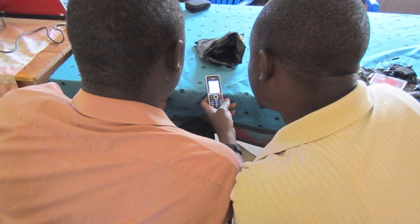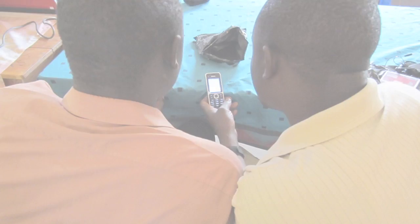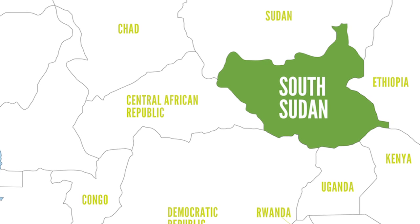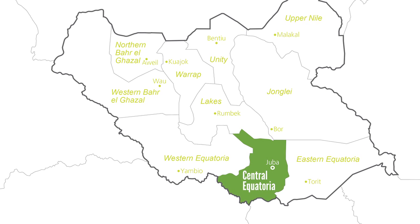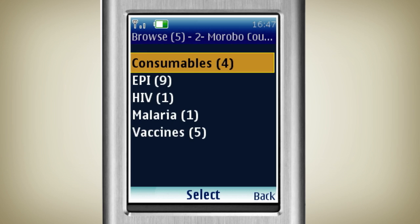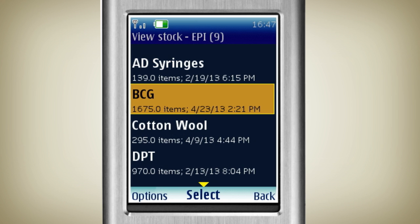Is it possible to keep an accurate up-to-the-minute record of vaccine stock levels and consumption rates simply by using mobile phones? The government of South Sudan has attempted to do just that. In May 2012, a cloud-based logistics management information system named Logistimo was deployed in the national store, the 10 state stores, and all six counties of Central Equatoria State. The new system was intended to improve vaccine stock management by reducing the frequency of vaccine stockouts and overstocking.